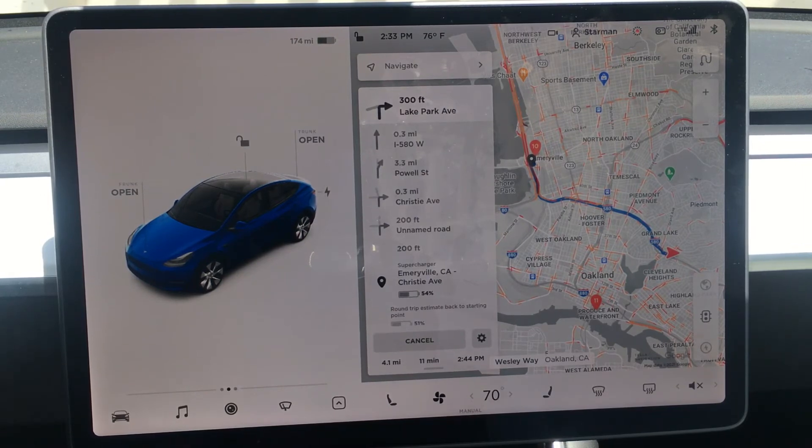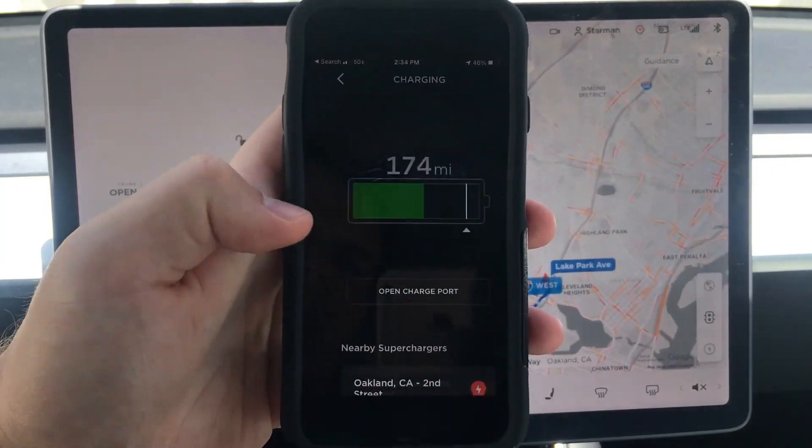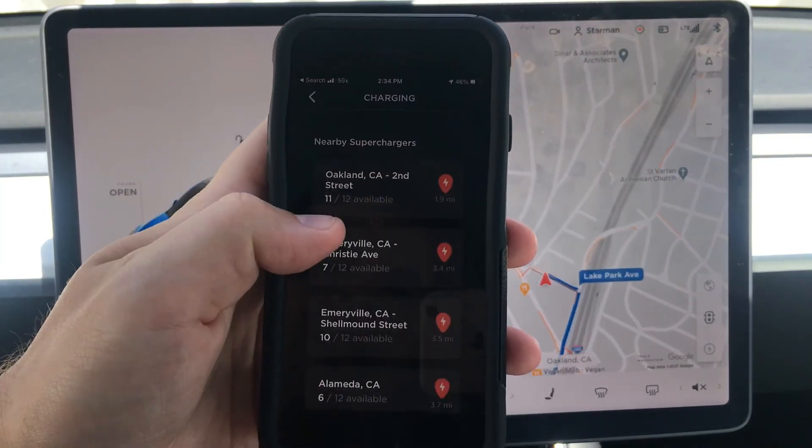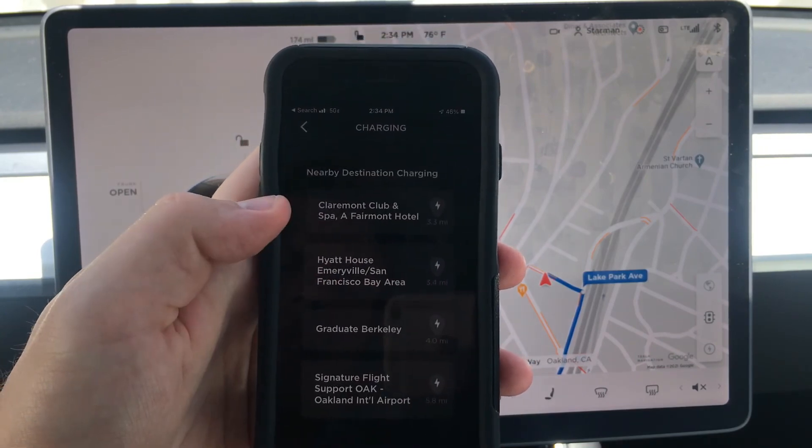In addition, we can also find charging in the Tesla app by going to charging. It'll show us our nearby superchargers as well as our nearby destination chargers.